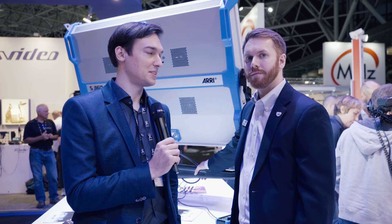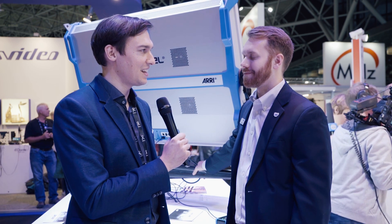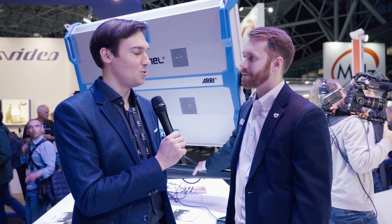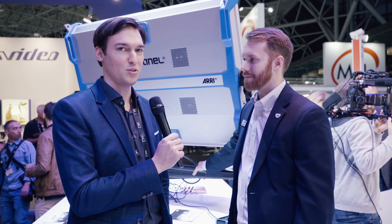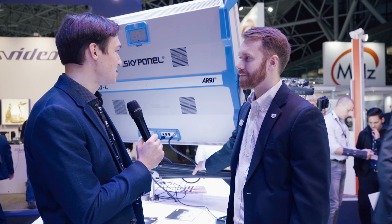This is Seb from Cinema 5D and we're here at the ARRI booth at IBC 2017 with Michael. Nice to see you again. Michael, you have something new at this year's IBC — two things, but let's talk about the bigger one, which is the ARRI SkyPanel S360.